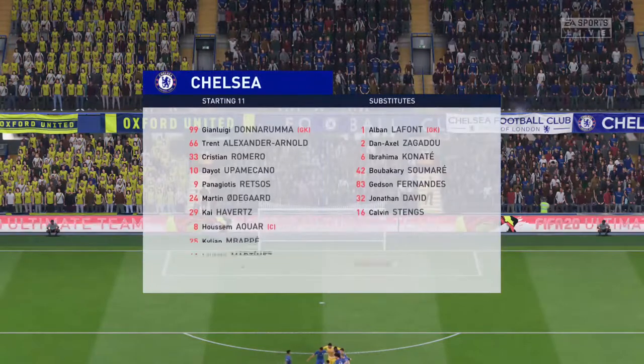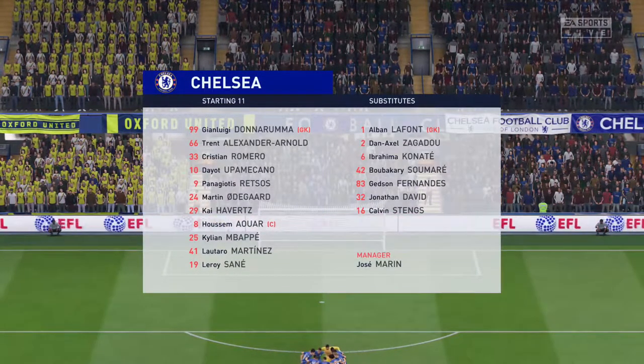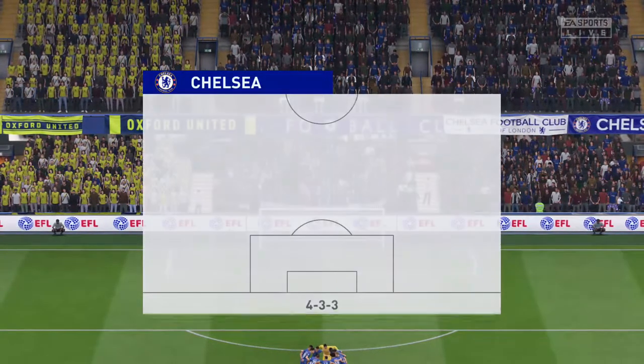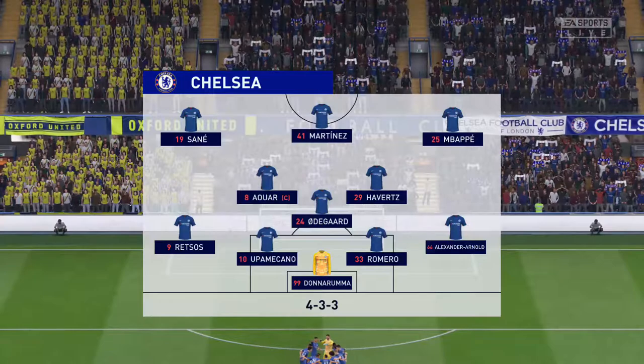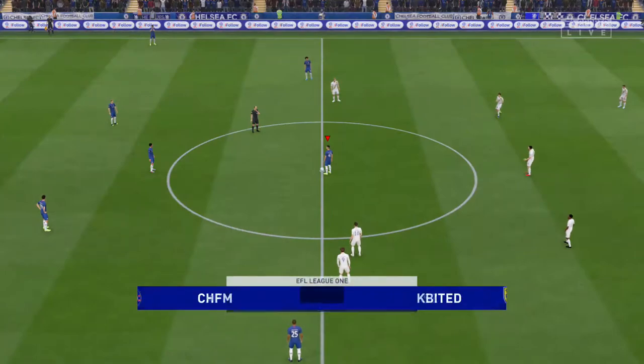Here's the Chelsea line-up. Gianluigi Donnarumma is the goalkeeper. Panagiotis Rezos starts alongside Trent Alexander-Arnold in defence. Husem Aoua plays alongside Kai Havertz in the middle of the park. And at the point of attack, just one lone striker.